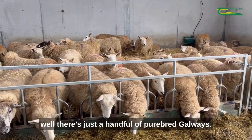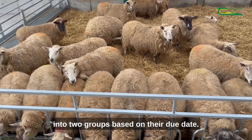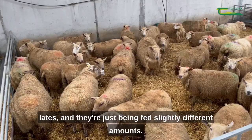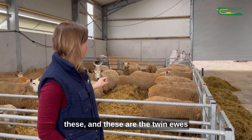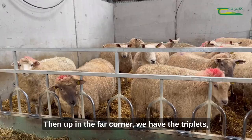We have all the twins here in the middle, and I have them separated into two groups based on their due date — the early's and the late's — and they're just being fed slightly different amounts; those are about a week behind these. And then up in the far corner we have the triplets — that's the triplet-bearing ewes and twin-bearing ewe lambs.